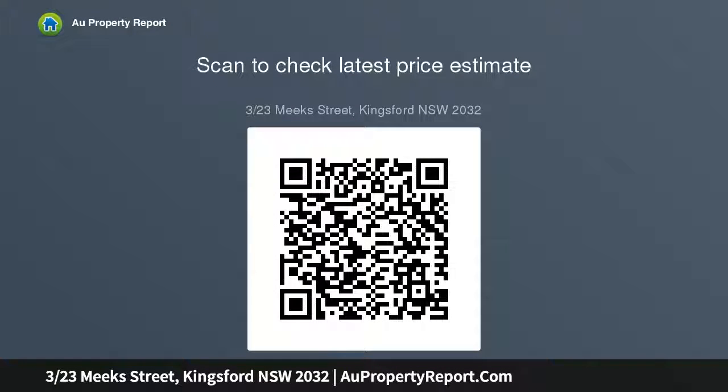Moments to shops, cafes, sought-after schools and transport, with easy access to Randwick, Coogee Beach and Maroubra Junction. Strata rates $178.11 per quarter approx., council rates $350.